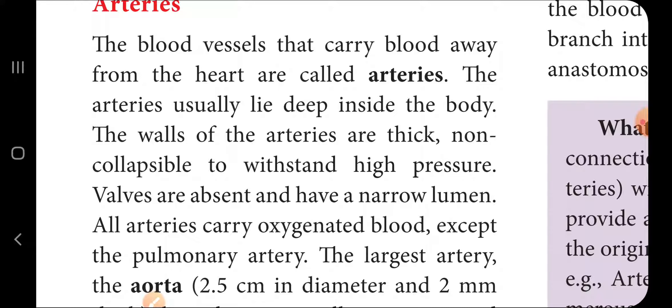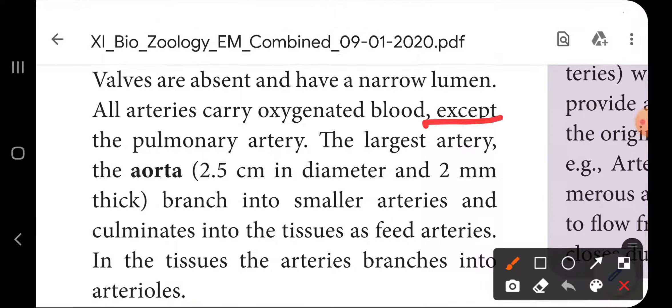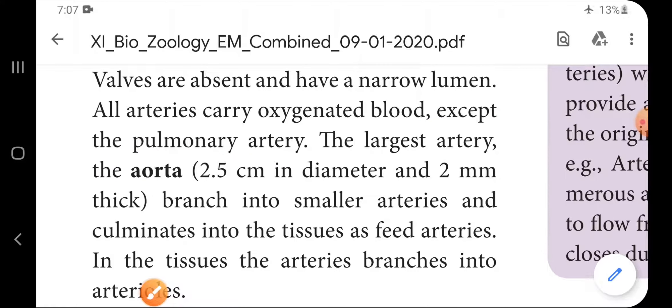Artery walls are non-collapsible to withstand high pressure, and have a narrow lumen. All arteries carry oxygenated blood, except the pulmonary arteries. The largest artery is the aorta, which is 2 mm thick. The aorta branches into smaller arteries and culminates into tissues as feed arteries.